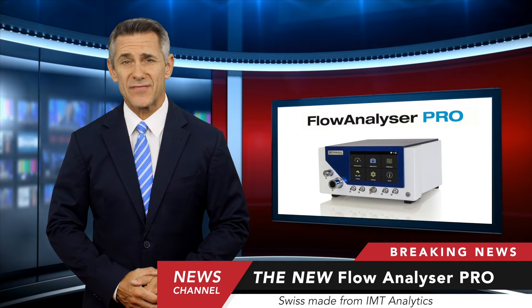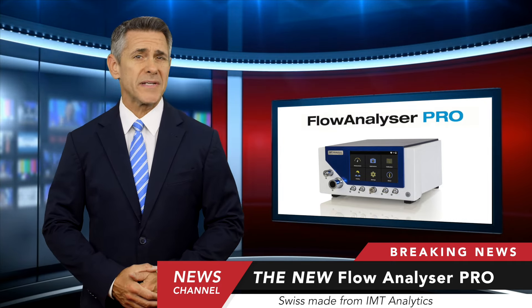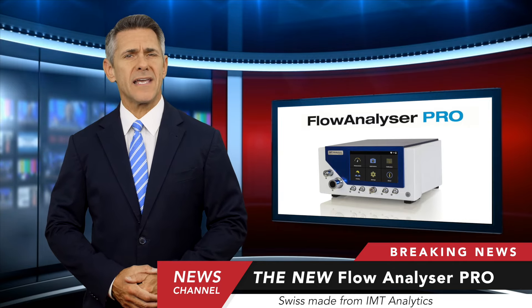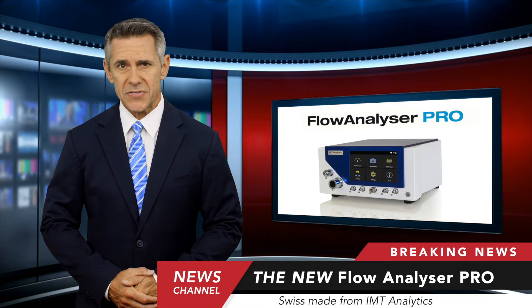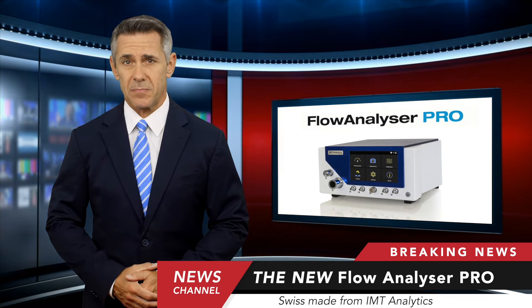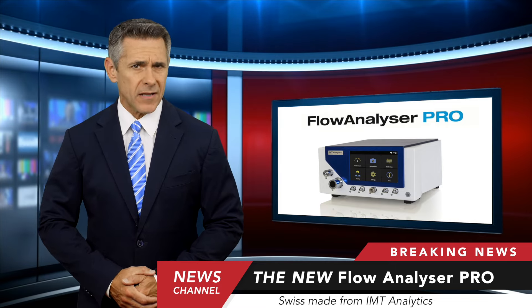For more than two decades, the Flow Analyzer has been very popular around the world due to its amazing versatility. Now IMT Analytics has taken it even further by introducing the Flow Analyzer Pro, with a beautiful high-resolution touchscreen display and a highly advanced user interface.